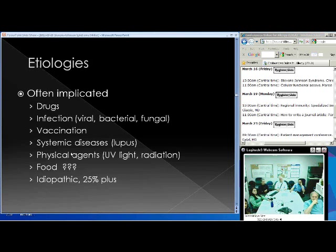As for etiology, many things have been implicated. Association versus causation is difficult. Medications and drugs are at the top of the list. Infections are included — viral, with herpes getting a lot of attention, as well as bacterial and fungal infections. Vaccinations, systemic diseases like lupus, physical agents like UV light or radiation, and food have been mentioned — though no specific food could be found in the literature. Idiopathic causes account for about 25% or more of what is seen.